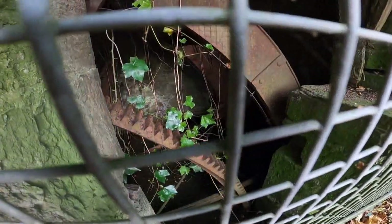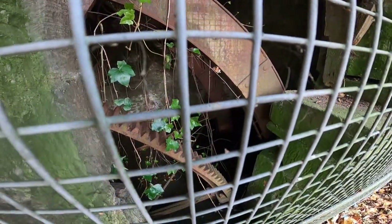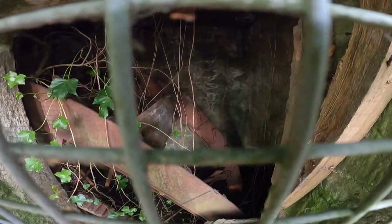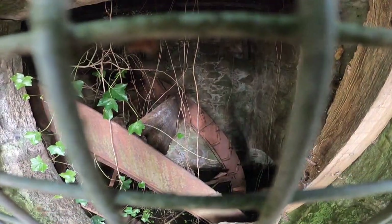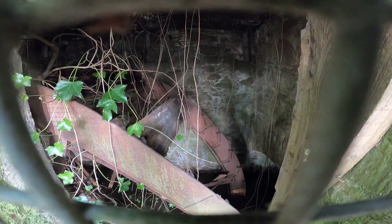Inside this area here is the old water wheel pit, and look - the old wheel's still in there. It's absolutely massive. It's full of water in there now, but there are still some of the wooden paddles inside it. It's not too easy to record through the mesh here, but you can get an essence of it.